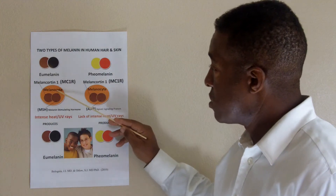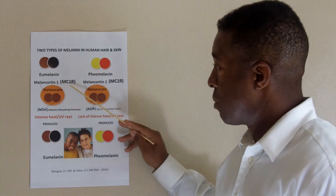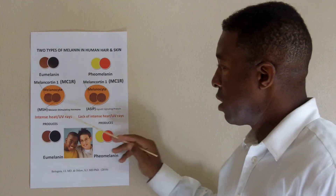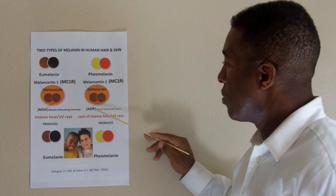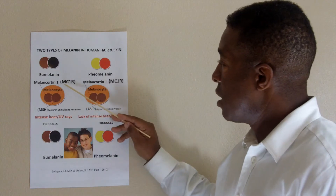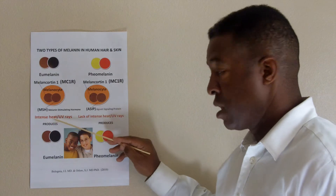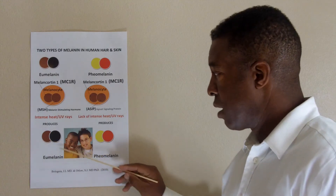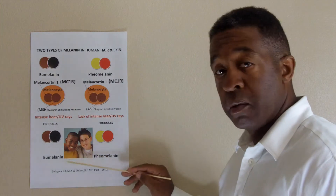Here we have the melanocyte, and there are a couple of different things going on. First, you have a constant, which is the melanocortin-1 receptor, the MC1R, and it is going to be fused with one of two things: either the MSH, the melanin stimulating hormone, or the ASIP, the agouti signaling protein. When the MC1R is fused with the MSH, which is caused by intense heat or UV rays, it produces eumelanin, which is brown to black, producing a darker skin color that serves as protection from the sun, much like sunblock.